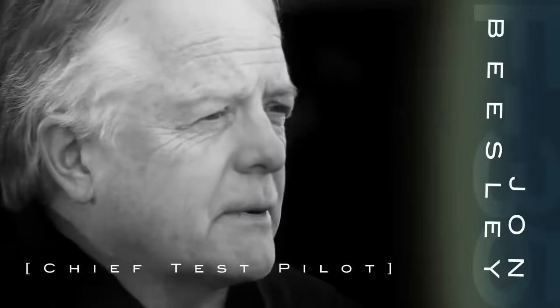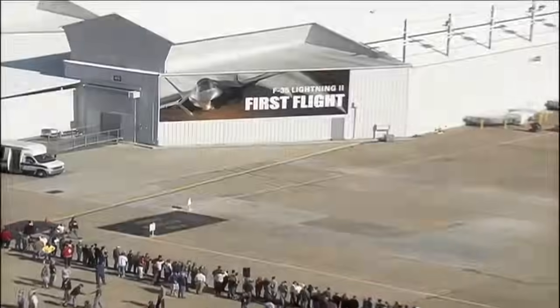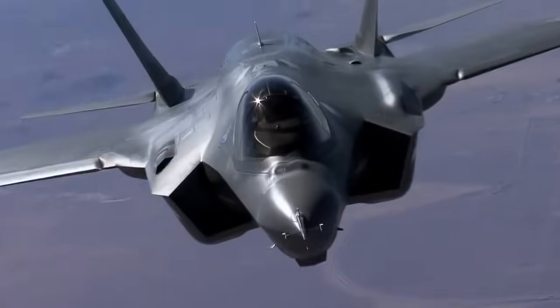Hi, I'm John Beasley. I'm the chief test pilot on the F-35 Lightning II, the joint strike fighter. I flew first flight on the airplane and since then I've flown a little over 50 flights in the F-35 variant.